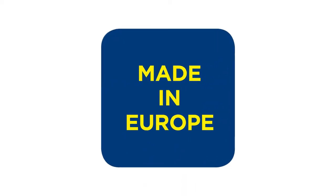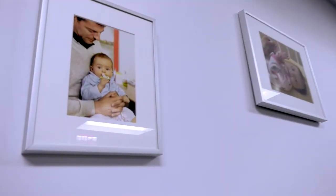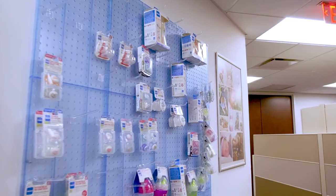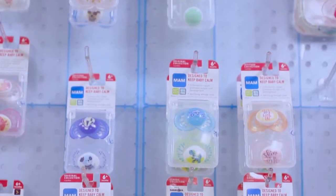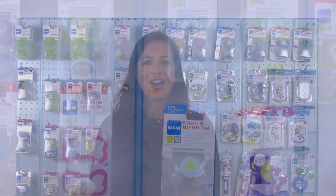For over 40 years, MAM's mission has been to improve the health and well-being of babies all over the world. All MAM products are made from sustainable and high-quality European materials, made in our factories that we own in Hungary and Thailand, which ensures control over the integrity and safety of all our products. All MAM products meet or exceed both US and European safety standards, resulting in zero product recalls in over 40 years.